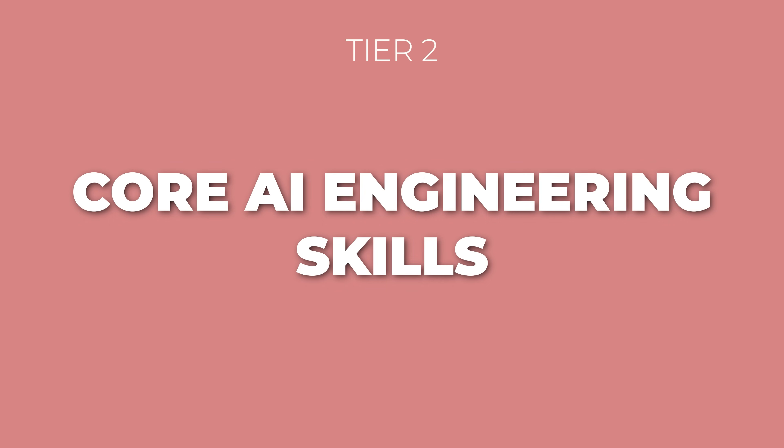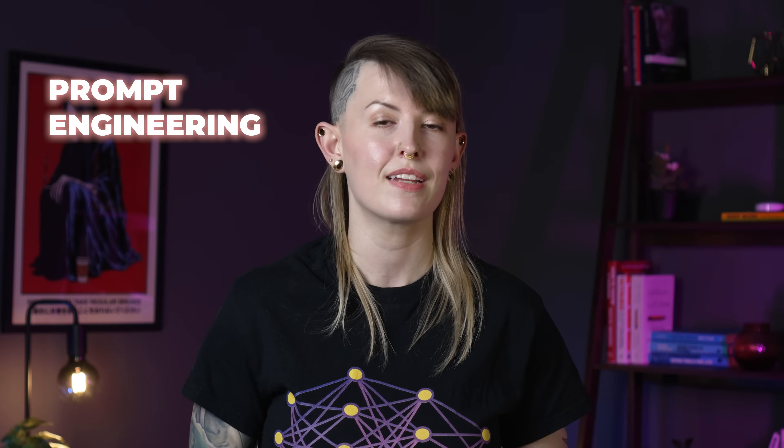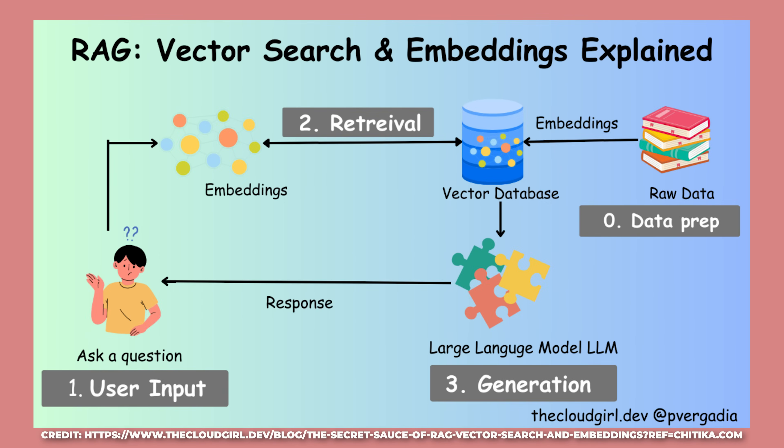Once you have those basics down, here's where AI engineering really starts. First up is learning to use AI APIs — services like OpenAI's API let you integrate powerful models without needing to build them yourself. You need to experiment effectively with different pre-trained models to pick the right one and measure its performance. Next, understanding prompt engineering is core to the daily work. Then dive into building RAG applications, which involves connecting AI models to your own data sources using vector databases and embedding techniques. Many teams are also building with AI agents, so understanding how those systems work will be really important. Finally, deployment and infrastructure: containerization with Docker, cloud deployment on AWS, GCP, or Azure, and understanding system architecture, monitoring, and logging.